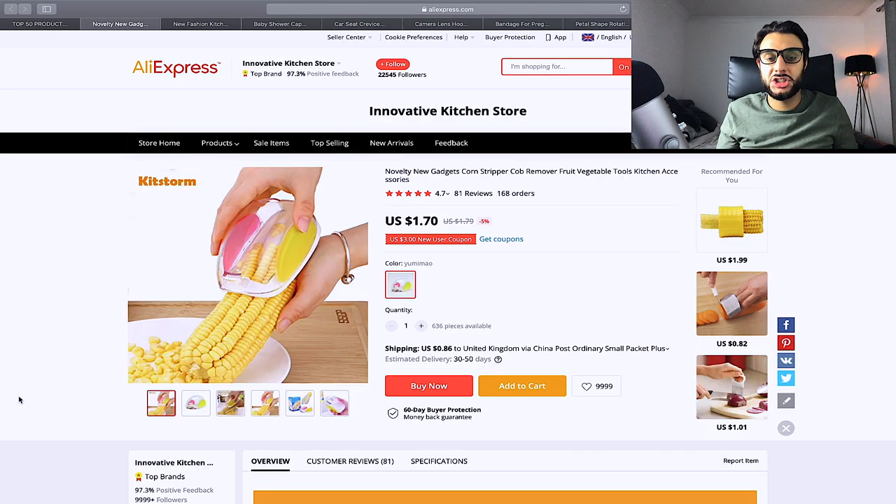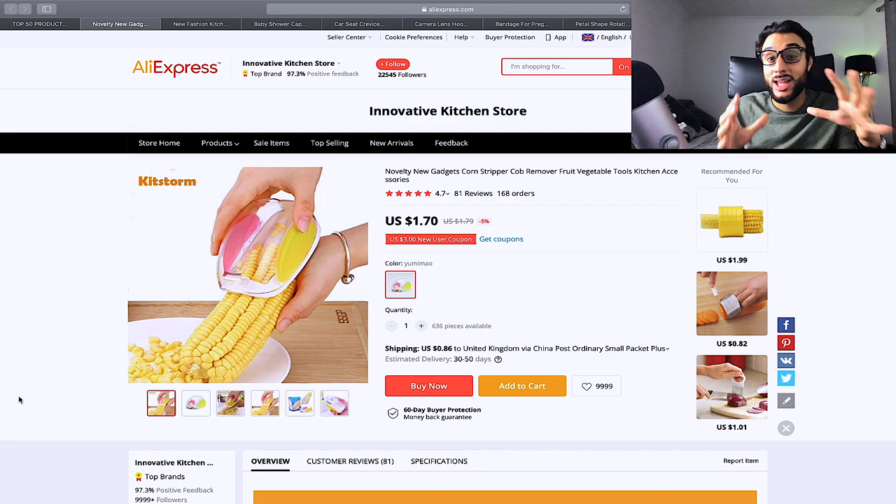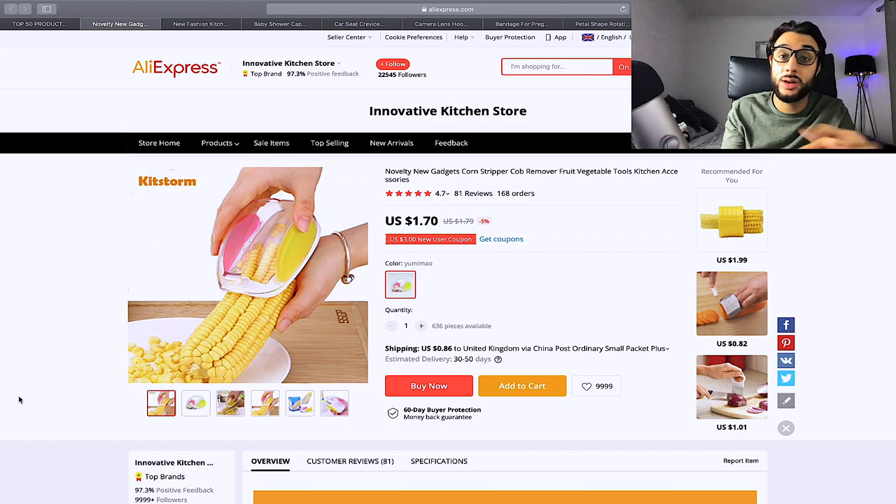The next product is this corn stripper — you put it on the corn and it strips all the kernels off seamlessly in seconds. It has great reviews and saves a lot of time. Target kitchen utensils, home appliances, cooking books, and cooking influencers. Price it at $14.99 or $17.99. The marketing narrative should focus on saving time and hassle in the kitchen.